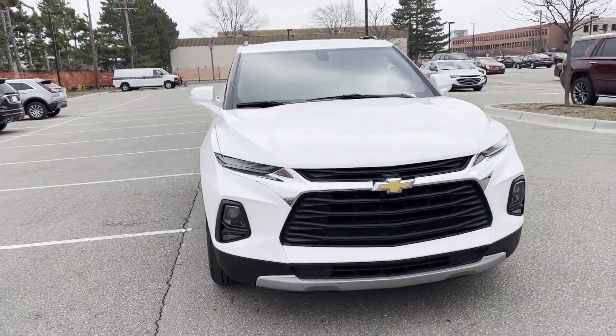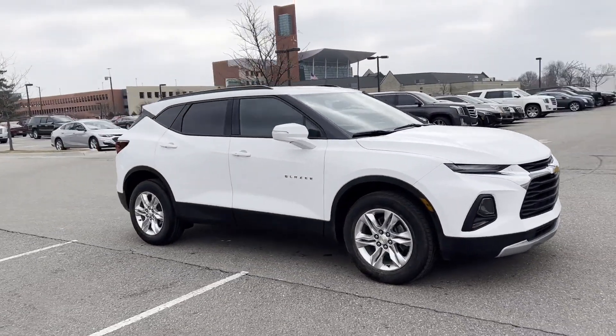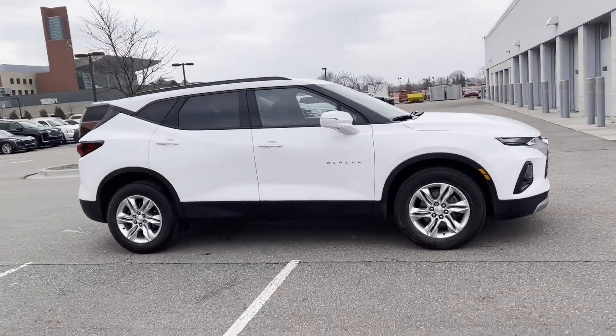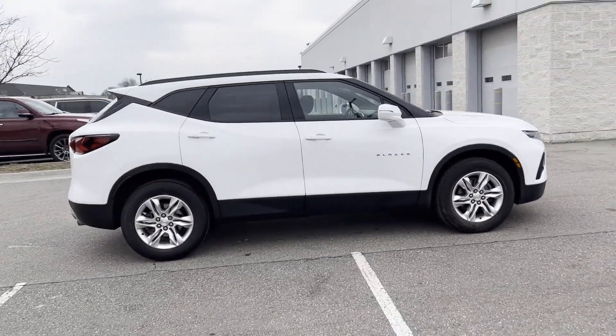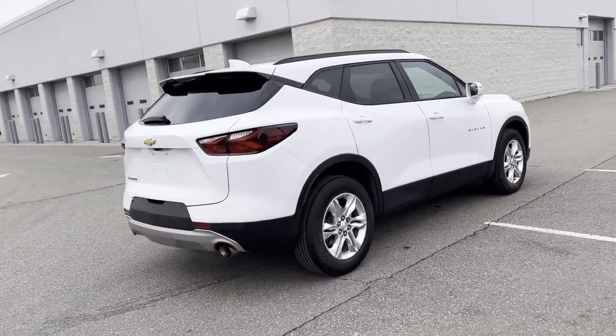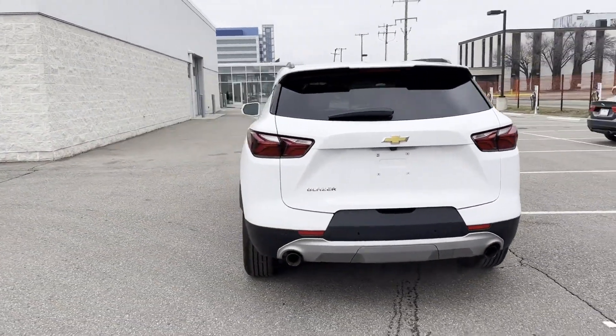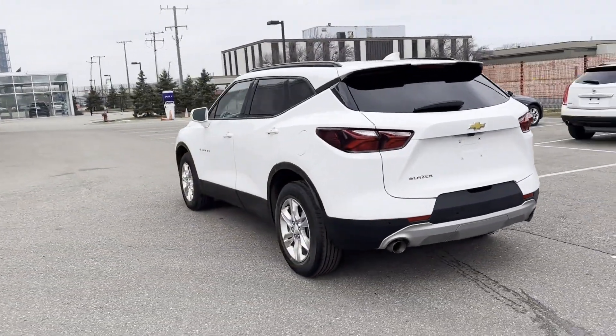2020 Chevrolet Blazer with less than 36,000 miles on the odometer. This SUV offers space as well as power and performance. You'll absolutely love all of the included premium features such as Wi-Fi hotspot, satellite radio, turbocharged engine, and multi-zone air conditioning.